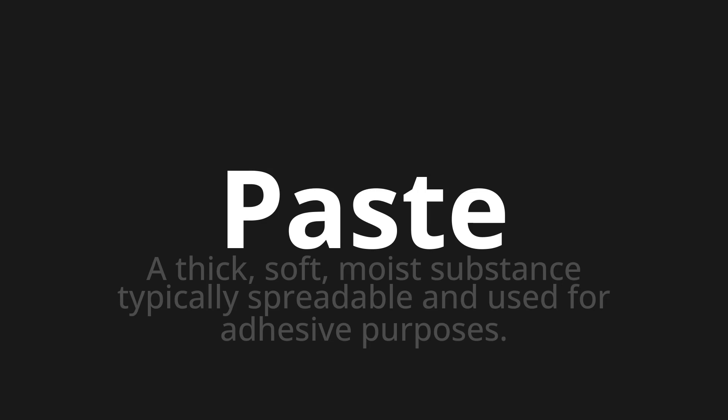Let's say it all together. Paste. Paste. Paste.